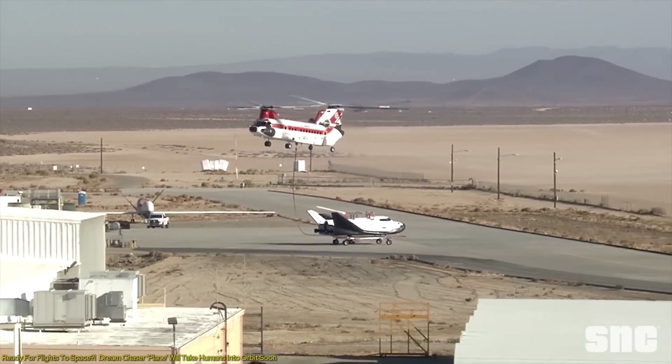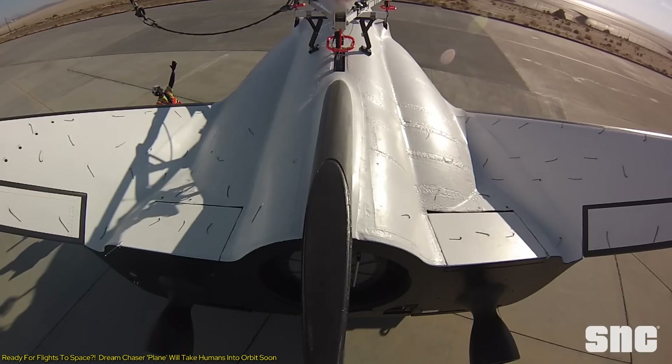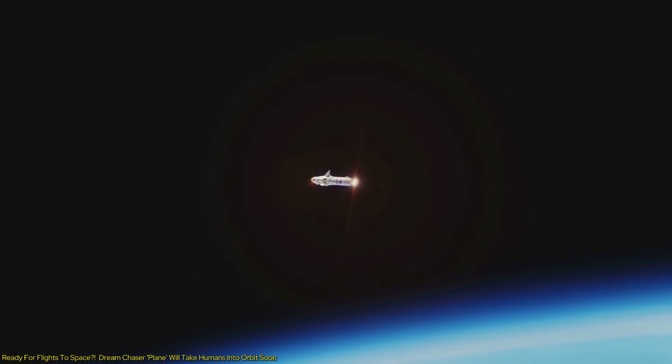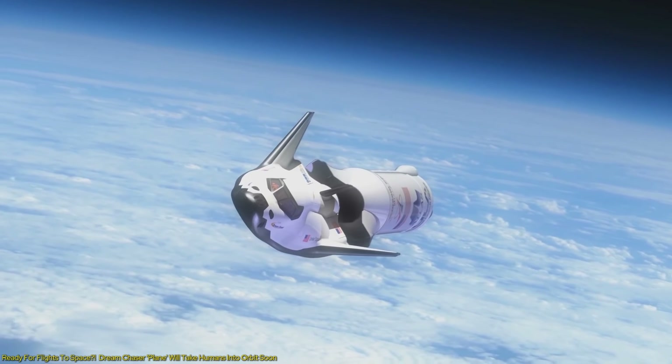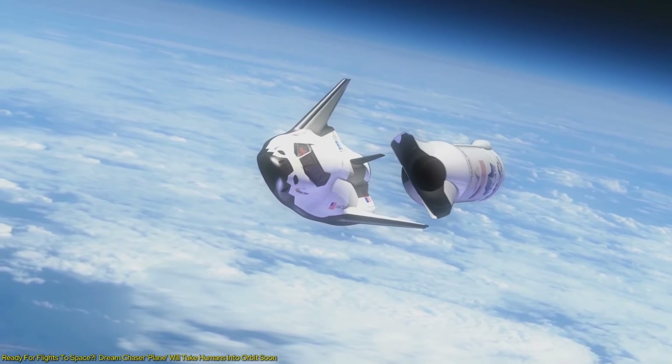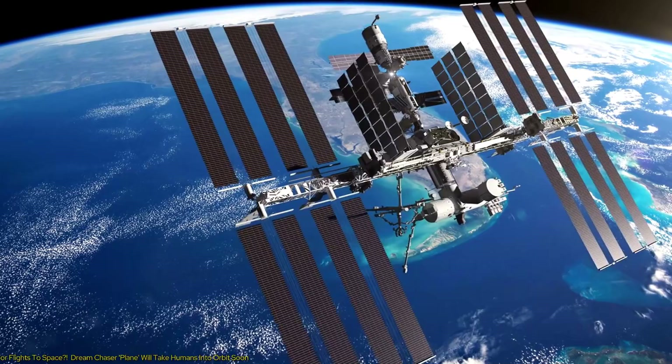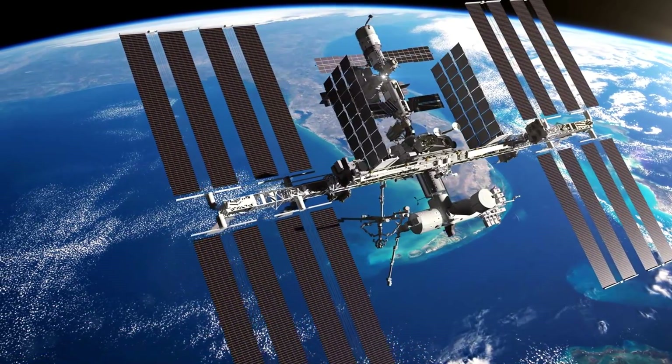In this video, we'll take you through the thrilling journey of Dream Chaser's development and testing. We'll uncover the unique features that set it apart from traditional spacecraft, from its reusable design to its versatile mission capabilities. More importantly, we'll explore what this breakthrough means for the future of space exploration and the burgeoning commercial space economy.